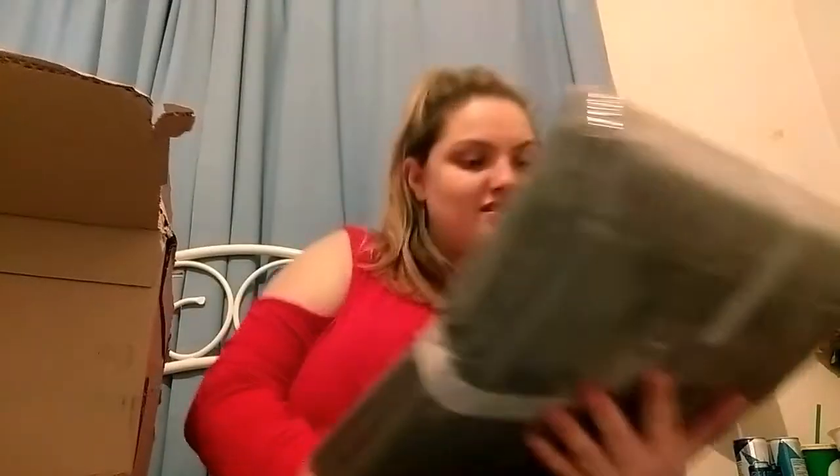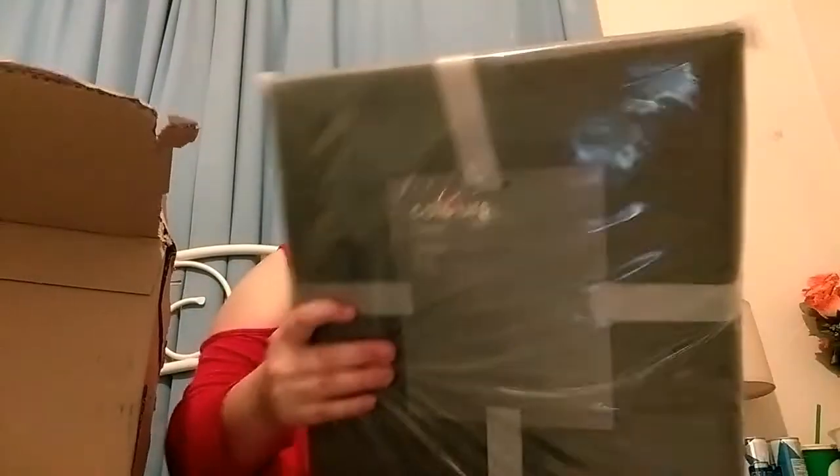Next thing is this fleece throw by Colours Serena, and it is in the colour grey. I will be opening this up in a minute to have a feel, but that's basically the front packaging. That's that one.